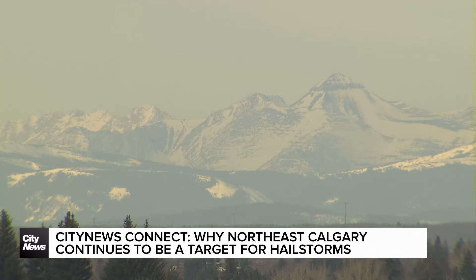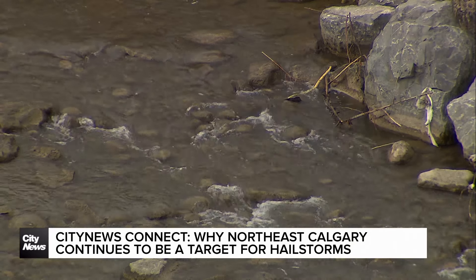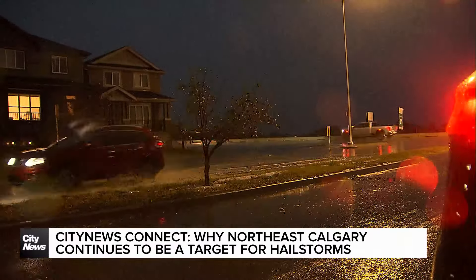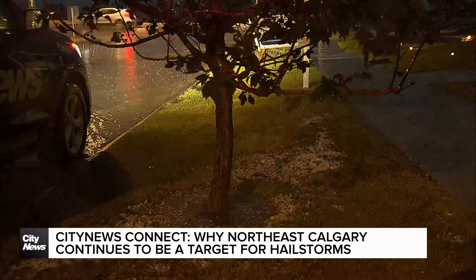If you have a storm that forms around the Stony Plain west of Calgary, just over the mountains there, and it tracks along the Bow River to Cochrane, along the Bow River Valley into Calgary, you're going to get the north side of the city harder hit, because most of the precipitation, most of the hail, most of the snow in one of these storms happens on its north side.